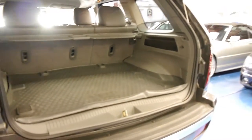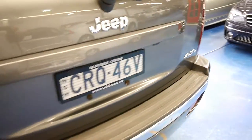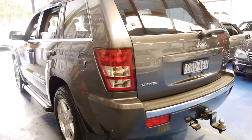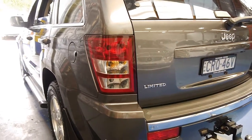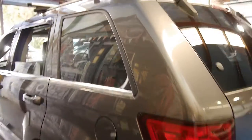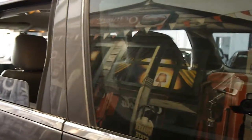It's got rear parking sensors. The car drives absolutely beautifully and it doesn't look like it's been off-road. Looking down the side of it, it's very straight — no ripples, no dents, no scratches — none of the normal signs that a car has been off-road.